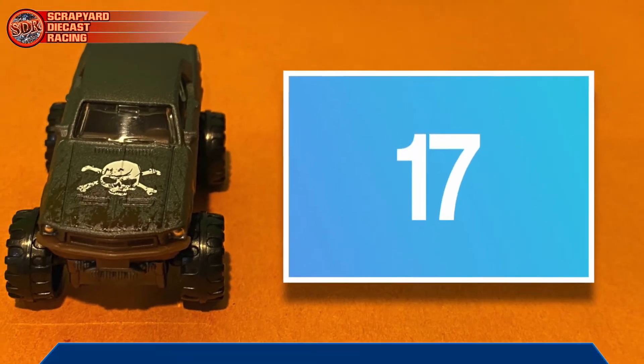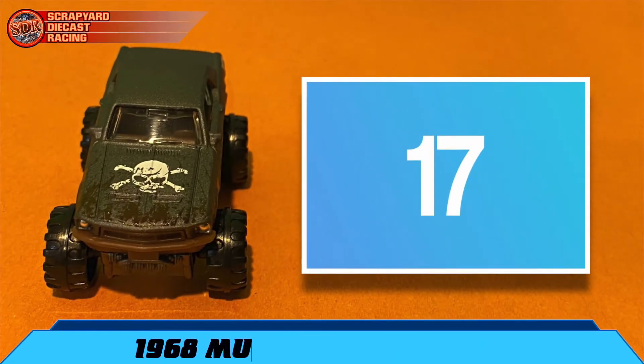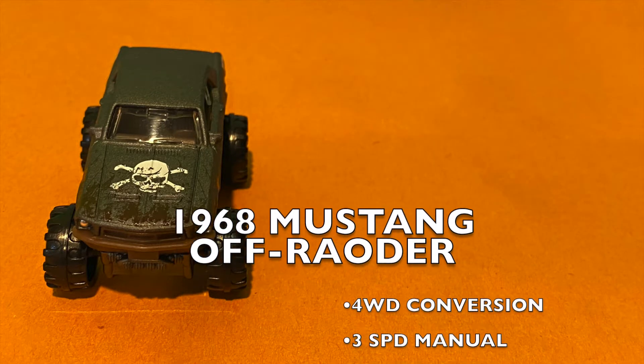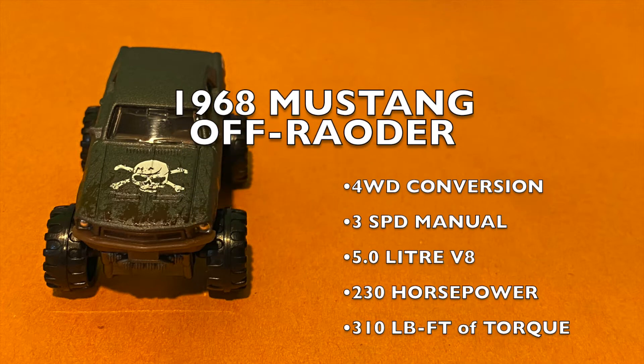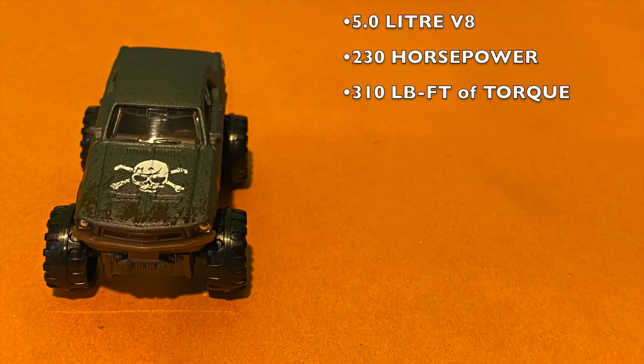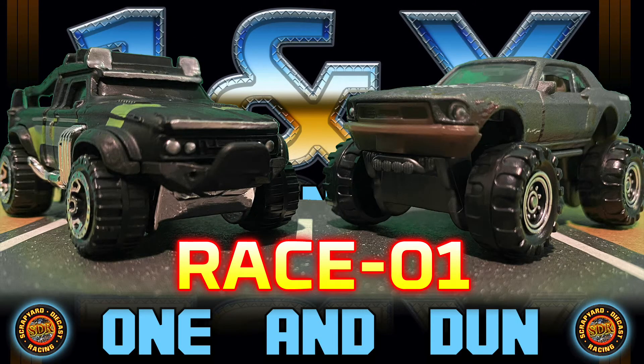Then we have number 17, the 1968 Mustang off-roader. It's been converted to a four-wheel drive, but it still has the original manual 3-speed gearbox and a 5-liter engine rated at 230 horsepower and 310 pounds of torque. Candy, let's give the fans what they're here for and get ourselves up to the guillotine gate to get this race started.